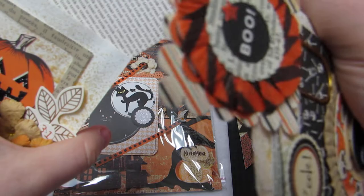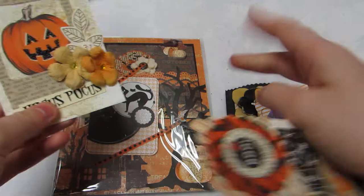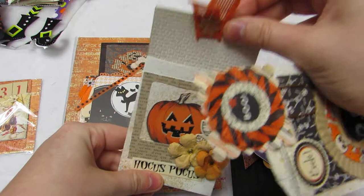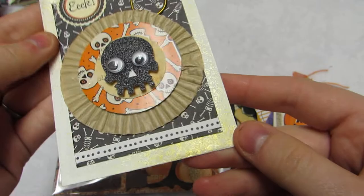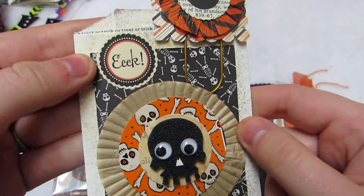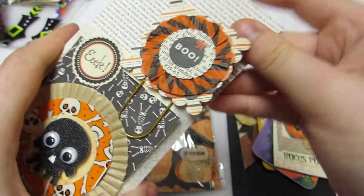I'm also working on another junk journal so some of these I might put in there, or I might use them in my October daily memory decks thing — I might punch a hole and add pictures in between my memory decks cards. And then there's this one again with the gold — I love the skeletons, look at the skull! It says 'Eek' and has a cute paper clip that says 'Boo.' It has trick or treat inside so I can add pictures and journal.